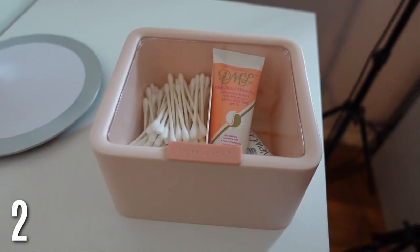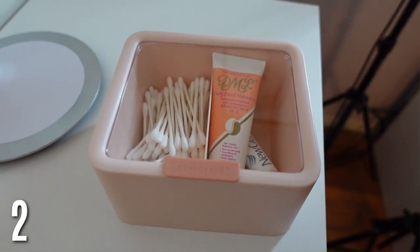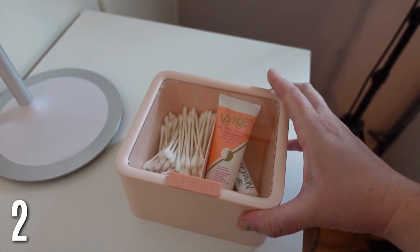Bathroom canisters are great for your cabinet because things tend to fall out if you don't have some kind of organization. These are really great — they have a lid on top and you can put Q-tips, extra products. They really come in handy and are great for your cabinet.